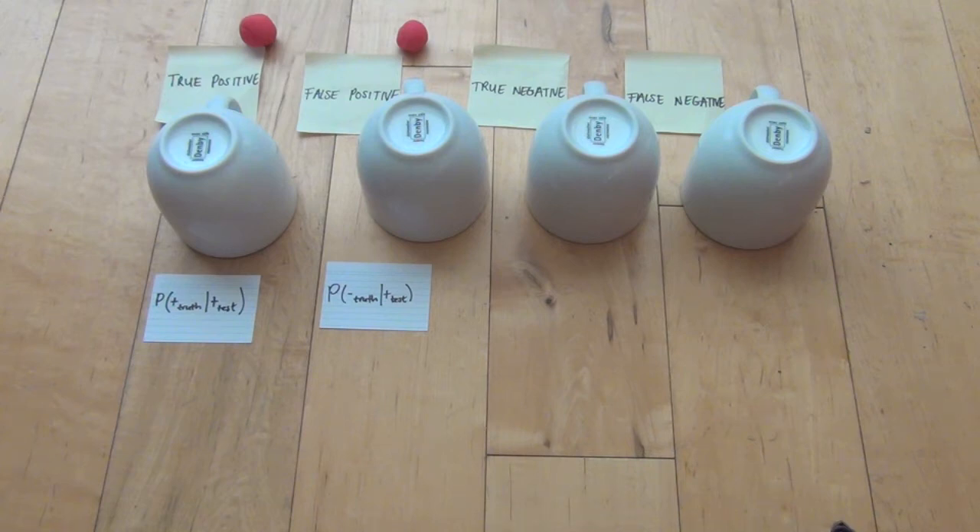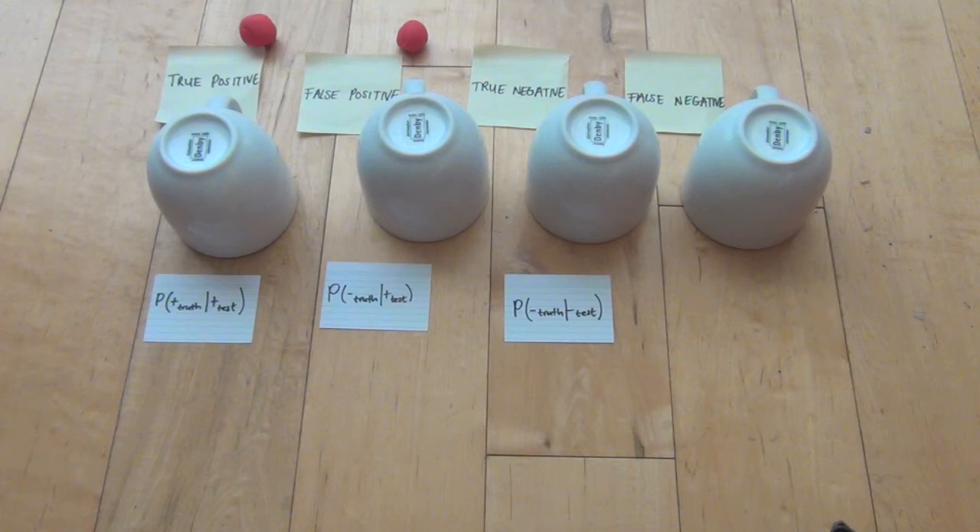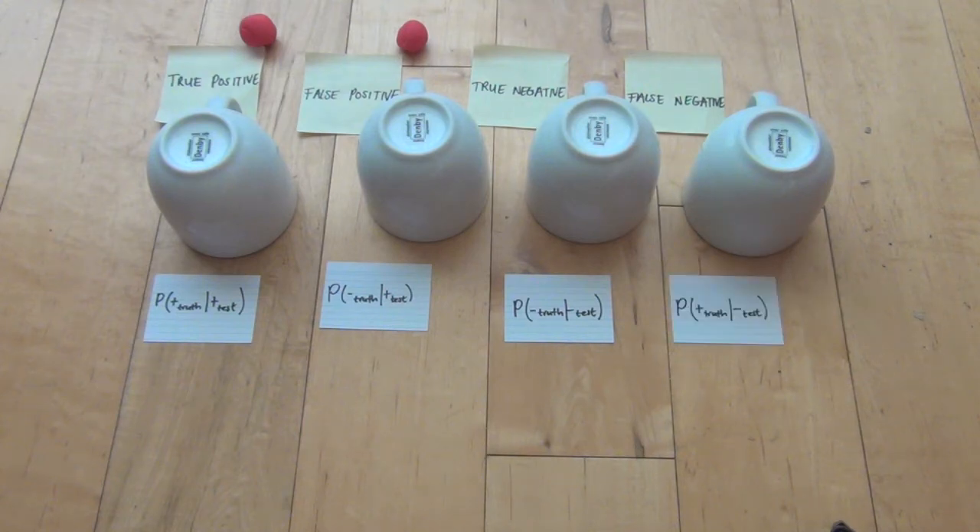In the case of a true negative, the probability is about the test being accurate — it's the probability that you are genuinely negative, given the fact that the test says you're negative. On the other hand, the probability of a false negative is about the inaccuracy of the test — it's the probability that you are genuinely positive, given the fact that the test says you're negative.